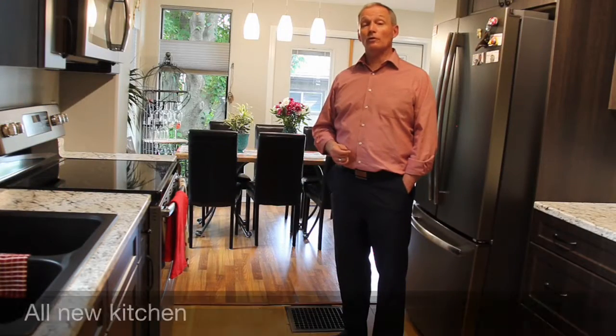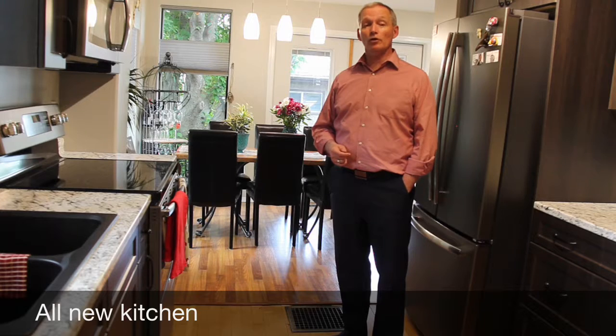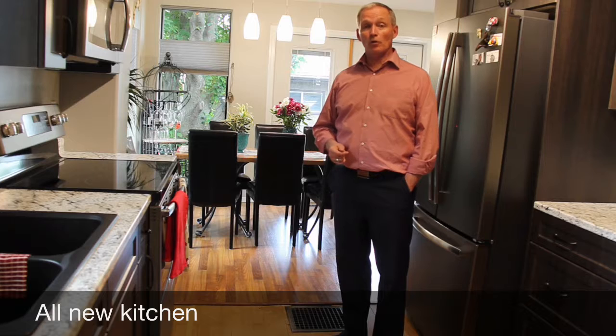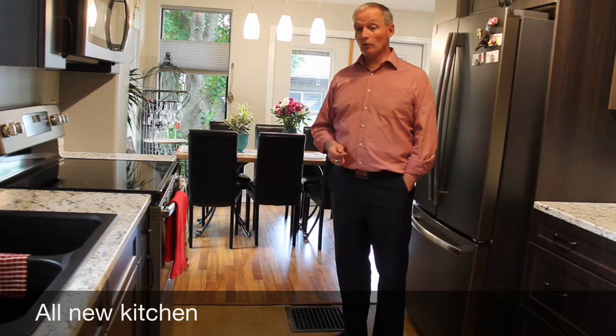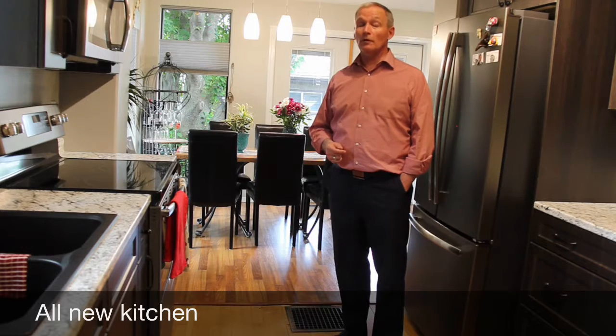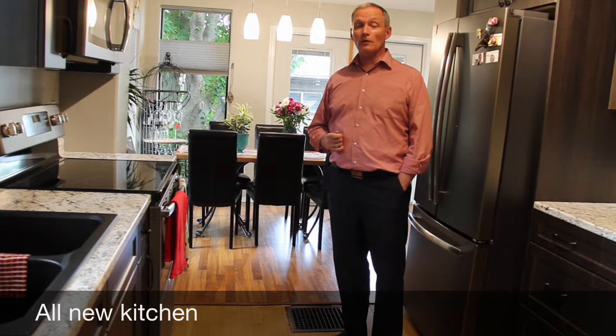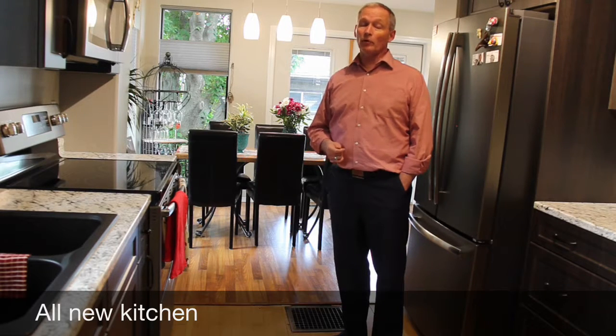This home includes extensive renovations. The electrical has been gutted, the plumbing brought all up to code. I'm standing in a brand new kitchen with brand new appliances, countertops, and cupboards. The main bath is a brand new bathroom as well. The owner really worked hard to retain the old character and charm but bring in brand new contemporary features into this home.